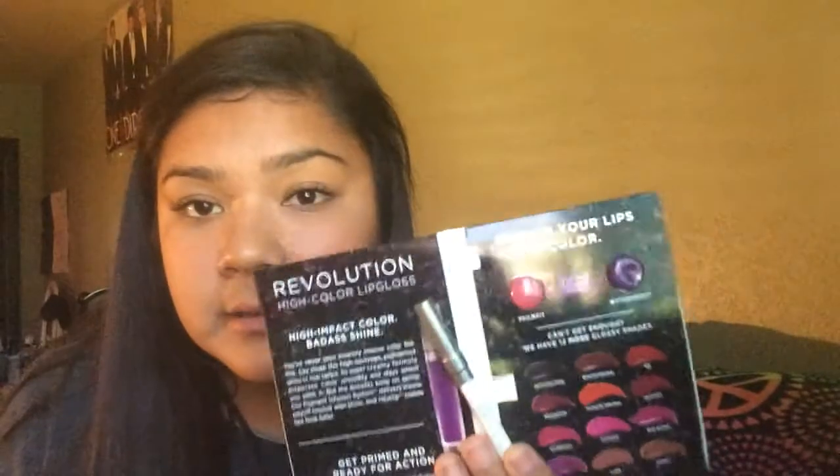I got the Urban Decay Revolution High Color Lip Gloss — 'drench your lips in color' — two of their favorite shades: Fale B and Bittersweet. So it's this pencil. I'm just excited to get something from Urban Decay. There's also a primer that came with it for the lip gloss, and then the two lip glosses. I'm not really a purple person but I'll definitely try the pink one, and maybe both — I'll try them out on my vlog this weekend.